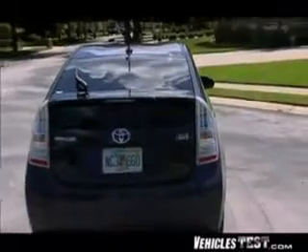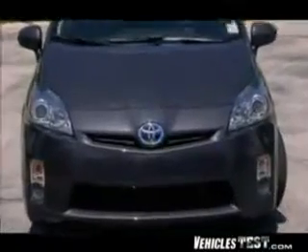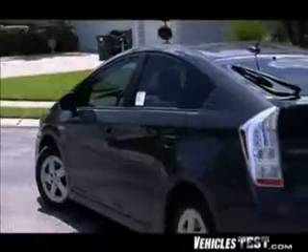Toyota says the new Prius has undergone more wind tunnel testing hours than any other Toyota in history, resulting in what they call the cleanest aerodynamic profile of any mass-produced vehicle in the world. They studied airflow under the car extensively and modified the fender liner and front surface of the underfloor for better performance.